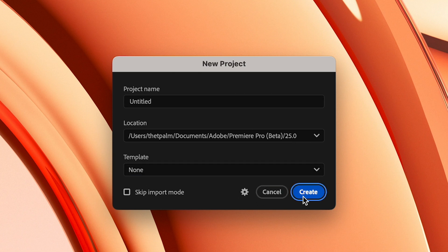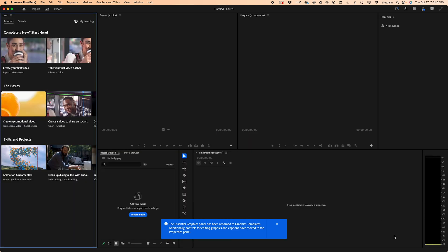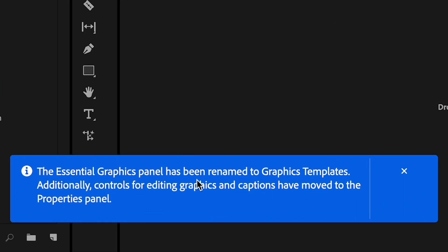You also have a new import mode. When you press Create, you get this importing mode that we've already seen, but it comes afterwards now — you no longer make the title for your project and save location separately; this is just its own individual import page. I'm going to press Skip, and as you can see it says the Essential Graphics panel has been renamed to Graphics Templates, and controls for editing Essential Graphics and captions have been moved to the Properties panel.